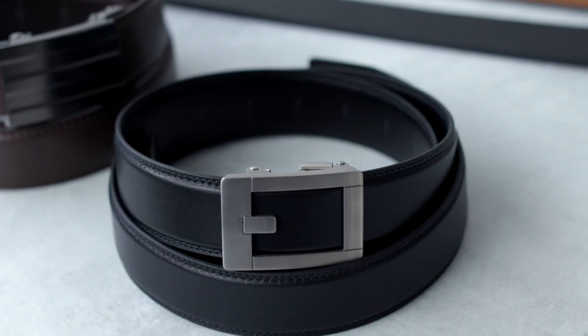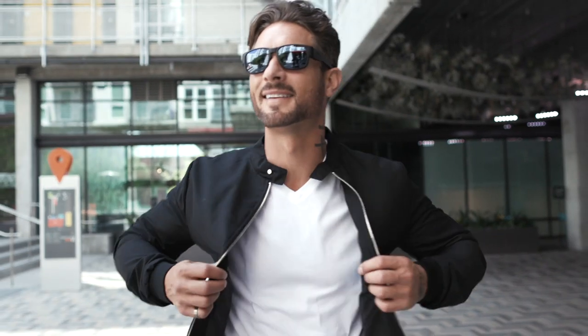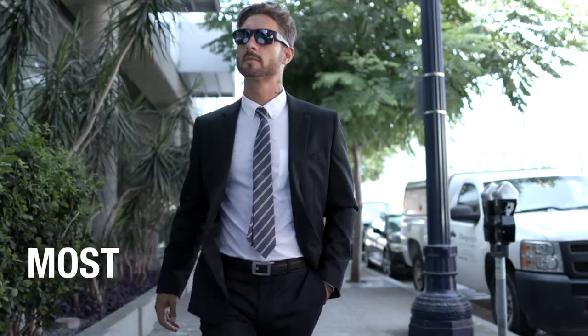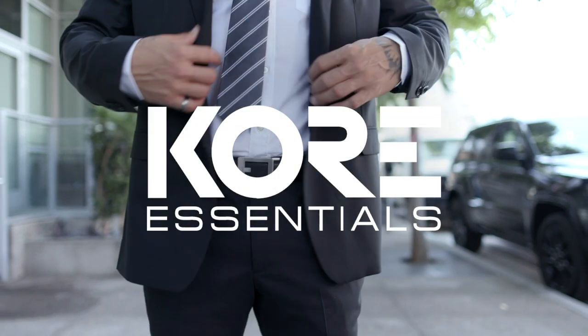Core belts use an open face system and solid plaque buckles, allowing our designers to create all kinds of unique styles. Once you try our track, you'll never go back. Because it's the best fitting, most comfortable belt you will ever wear. Core, made for man.